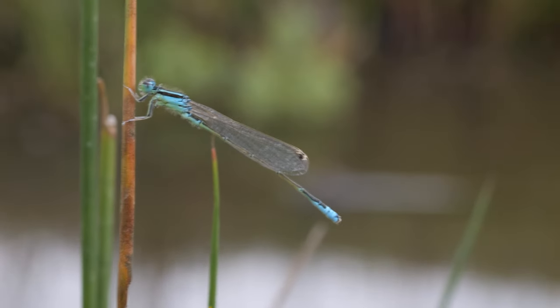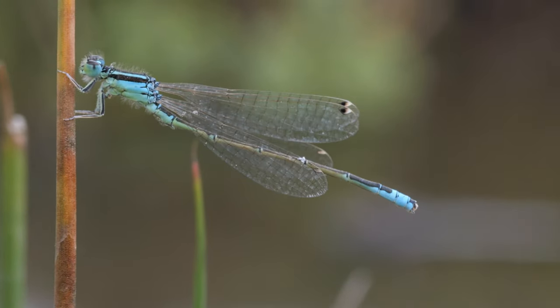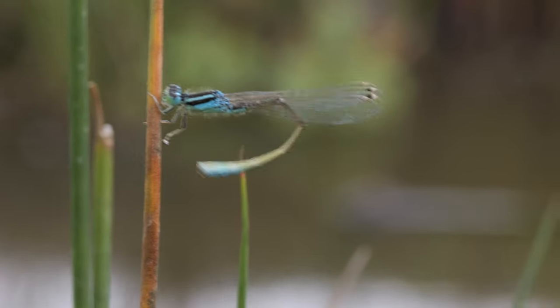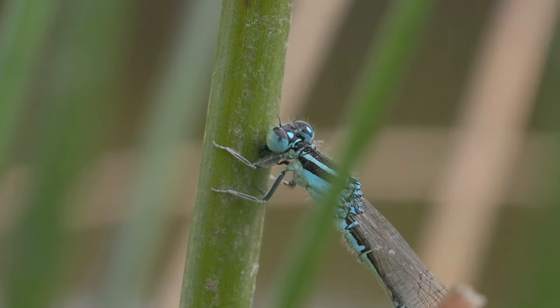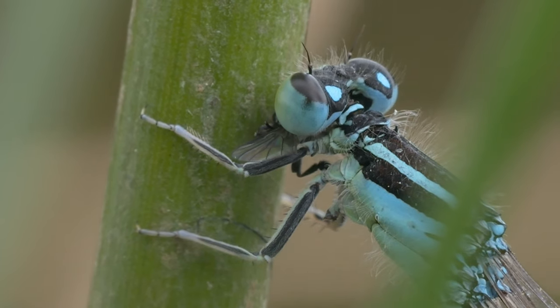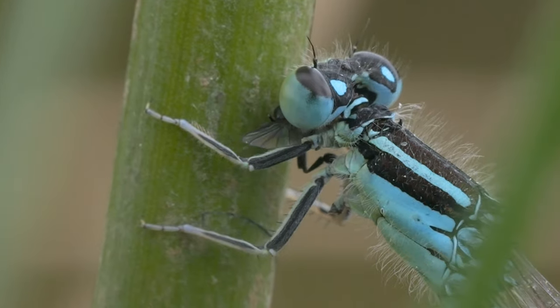I observed and filmed the species for a while. At one point it started to clean its wings with its abdomen, then it cleaned its abdomen with its legs — at least I think that's what it's doing. The strong breeze didn't exactly make the filming easy though. There was a second male there too. This one caught a small midge and ate it sitting on one of the rushes.